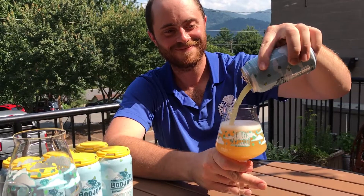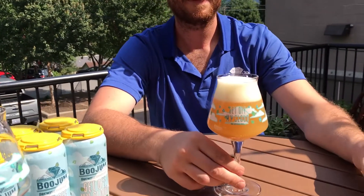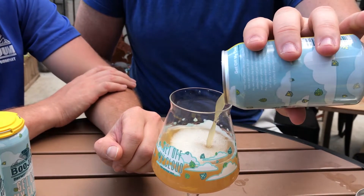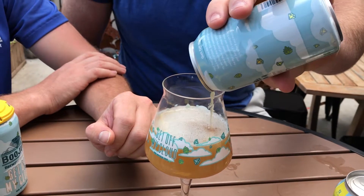So we use El Dorado, Heal Melon, Galaxy, Mosaic, and probably two other hops I can't tell you. Why are we doing this video? Is it because it's so delicious? I think yes. It's so good.